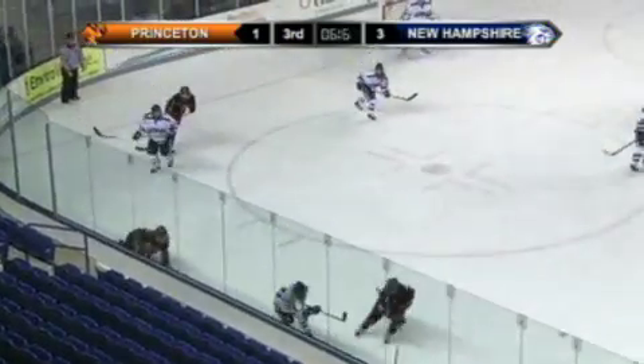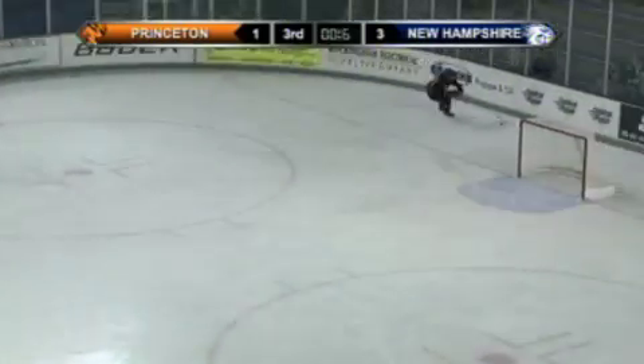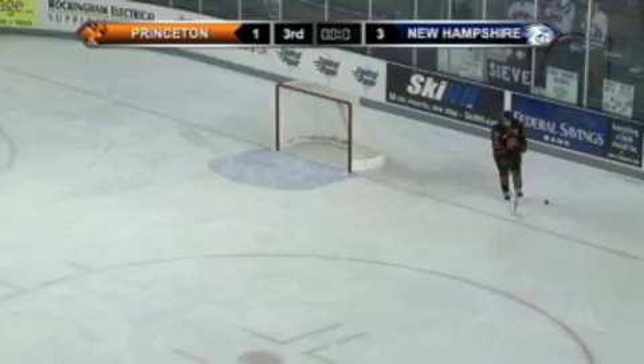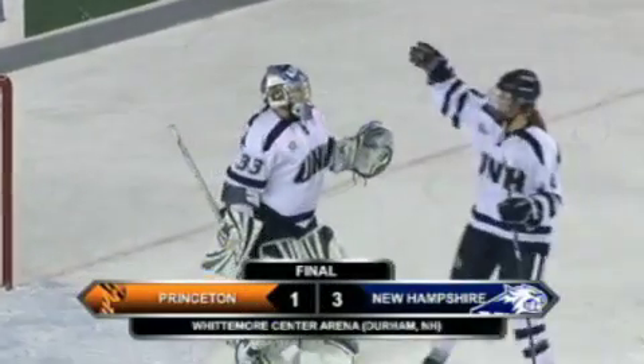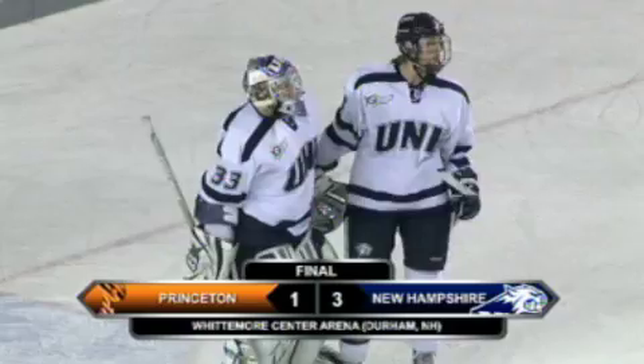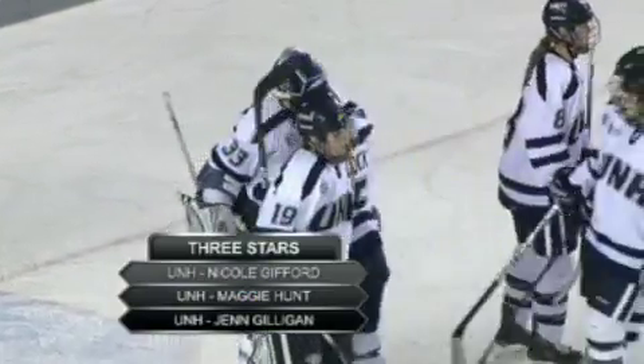UNH getting a big cheer from the Wildcats faithful as they sense the end of this five-game losing streak. Puck goes rolling harmlessly deep in the Princeton defensive zone. And the Cats end this game by killing off their ninth penalty of the contest. Your final: UNH 3, Princeton 1. A pretty satisfying win for the Wildcats.